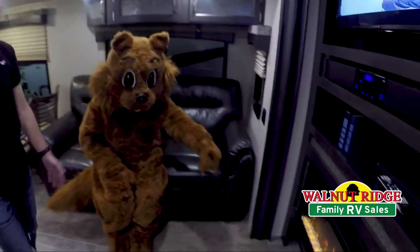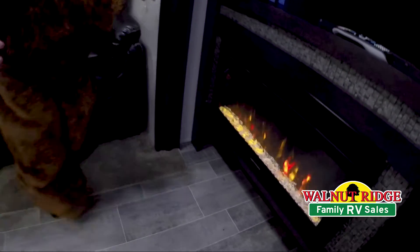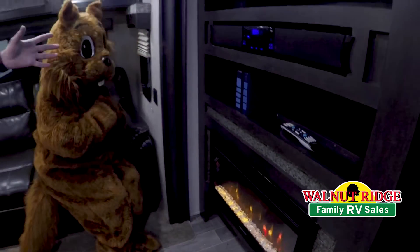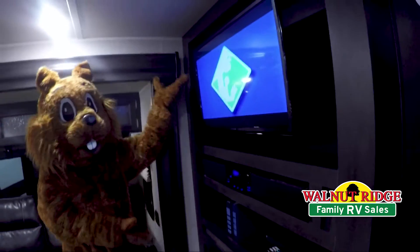Wally also wants to tell us about the fireplace that we have in here, which puts out some heat sometimes when you're on your trip in the winter or the fall, along with the sound bar and TV up here, which is a really nice aspect of this unit.